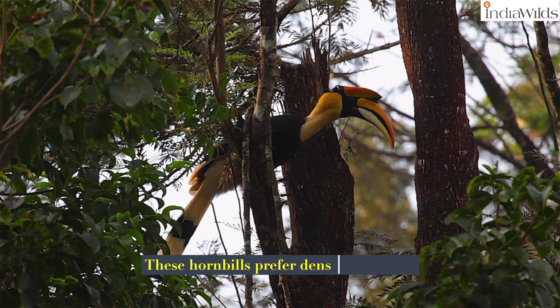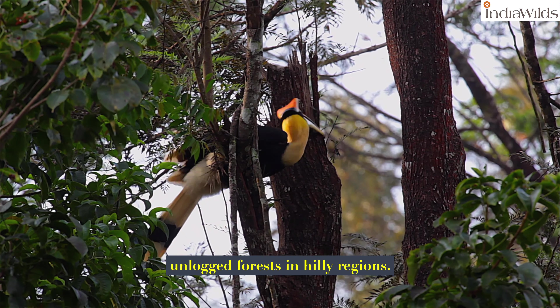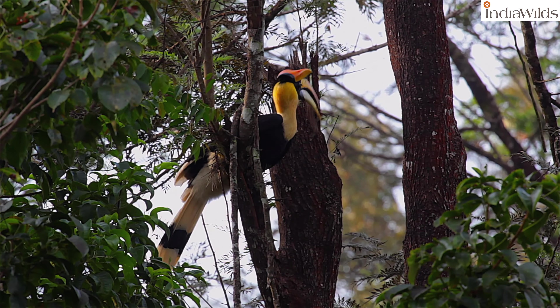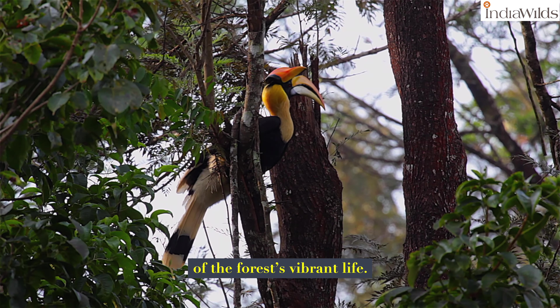These hornbills prefer dense, old-growth, unlogged forests in hilly regions. They are a striking symbol of the forest's vibrant life.